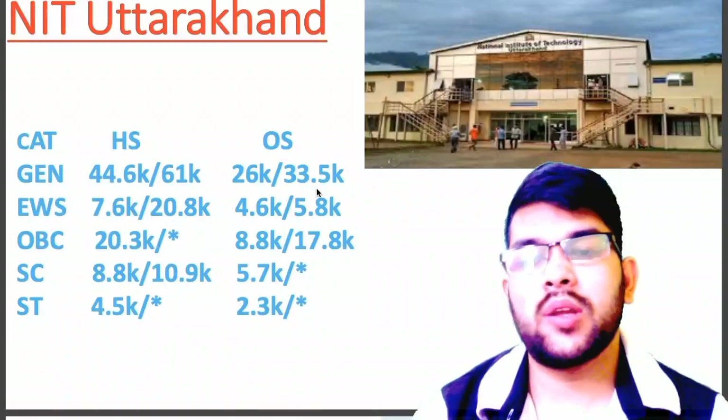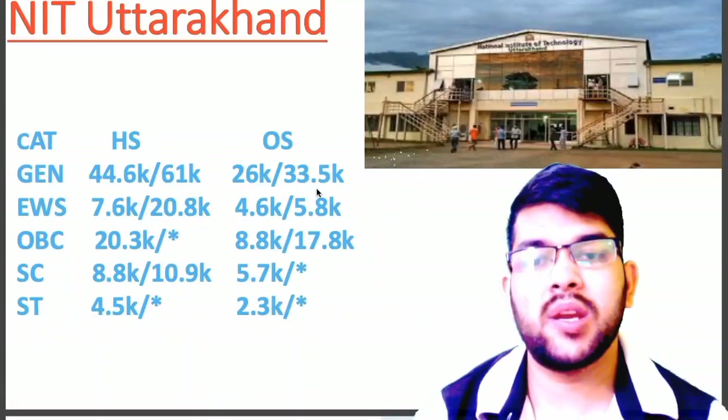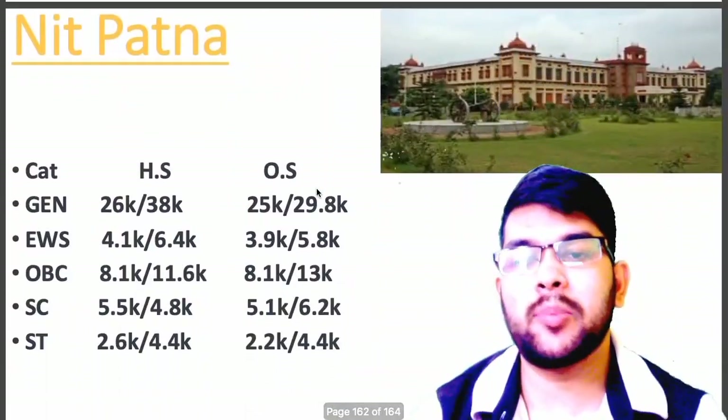Now let's talk about NIT Uttarakhand. Here is the information: General 26.0, EWS 4.6, OBC 8.8, SC 5.7, ST 2.7. Now let's talk about NIT Patna,